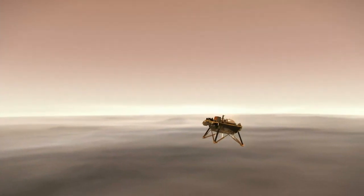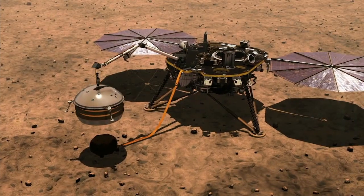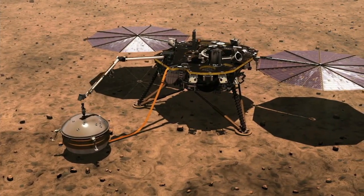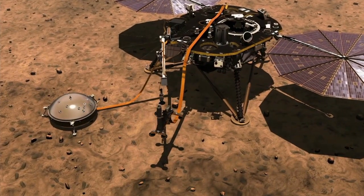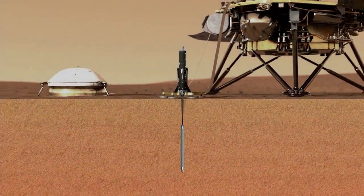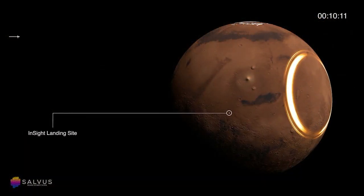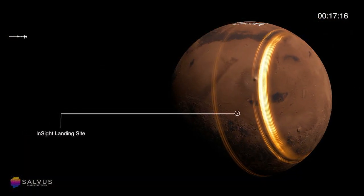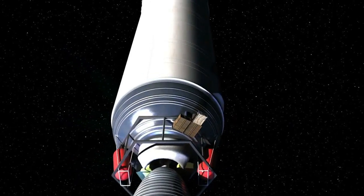InSight enters the Martian atmosphere traveling at 13,200 miles per hour, deploys its parachute, and ultimately slows down to about 5 miles per hour for touchdown. One minute later, InSight will begin its surface operations, checking out the lander's health indicators and then deploying its solar arrays. It will take about 10 weeks to place all the instruments on the ground. About 7 weeks later, it will sink its self-hammering heat probe about 10 to 16 feet into the Martian soil.